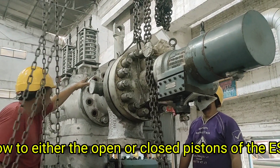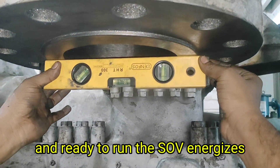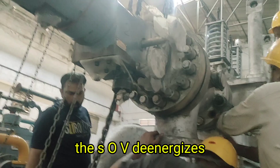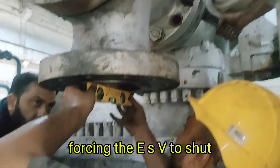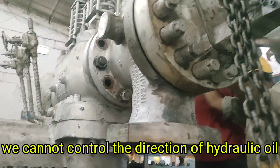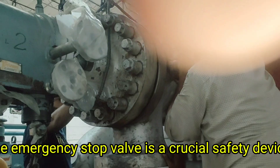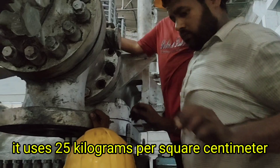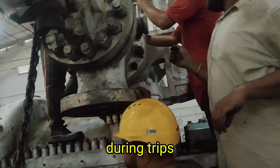Working of the solenoid-operated valve (SOV): the SOV is an electrically controlled valve that directs the flow of high-pressure control oil. It plays a critical role in routing or blocking oil flow to either the open or closed pistons of the ESV. When the turbine is in a safe condition and ready to run, the SOV energizes, allowing oil to flow to the open piston while venting the closed piston. During a trip, the SOV de-energizes, stopping oil flow to the open piston and allowing oil pressure to build in the closed piston, forcing the ESV to shut. Think of the SOV as the electrical brain behind the hydraulic action of the ESV — without it, we cannot control the direction of hydraulic oil that determines whether the ESV opens or shuts.